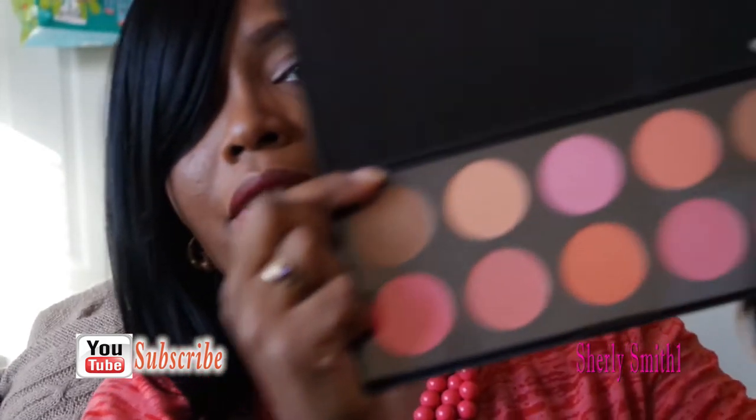Here's a blush that has not been touched at all. She was going to toss this away — it's completely unused.